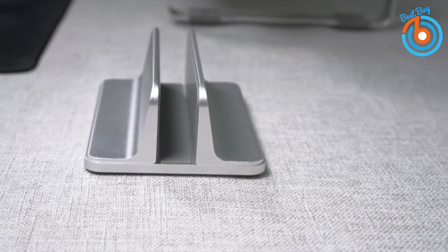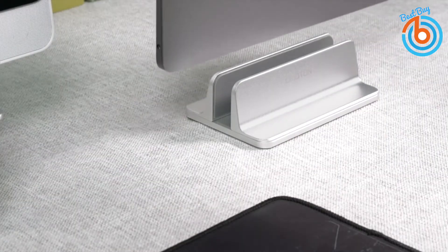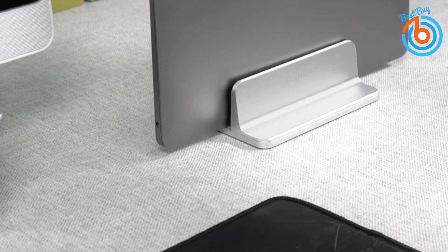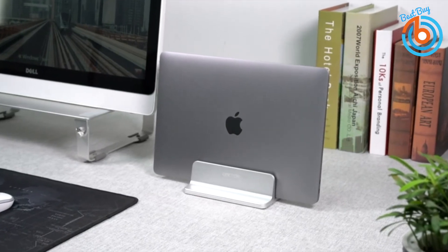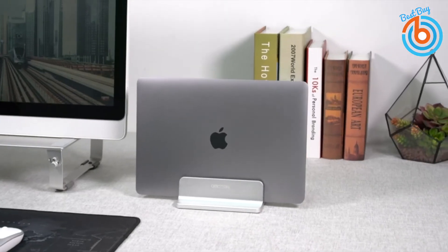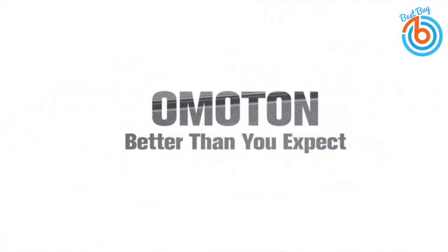The wide base keeps your laptop from falling down. The non-slip silicone mat covered around the groove avoids any scratches to your devices and ensures stable placement. It is a perfect MacBook companion when you are using your MacBook as a desktop. The link is provided in the description for more information or to order.